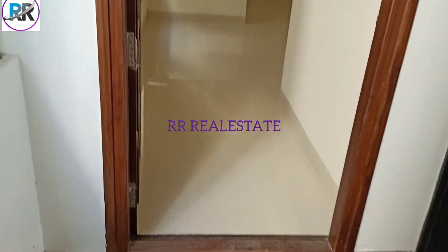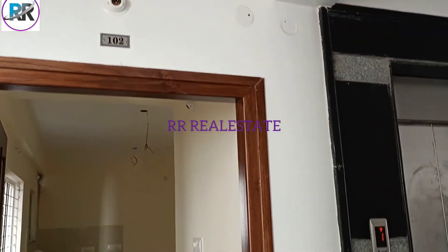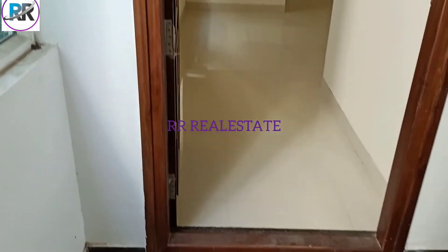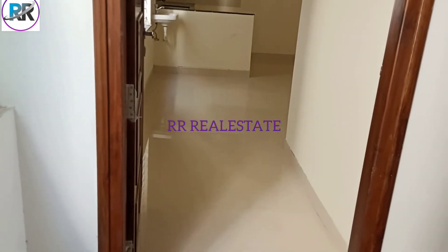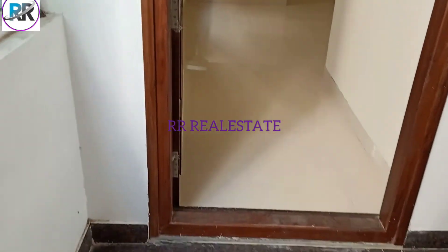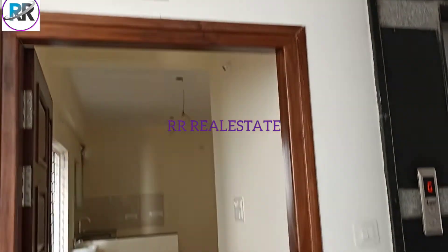If you are looking at the 2BHK, let me explain the layout. First floor is 1BHK. Second floor is 2BHK. Fifth floor is 2BHK.